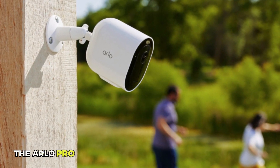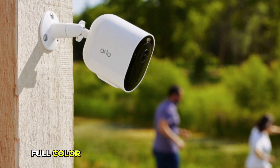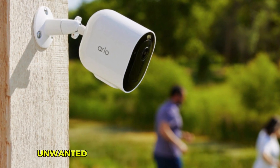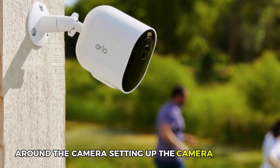The Arlo Pro 5S stands out with its color night vision, providing vivid, full-color images even in low-light conditions. The integrated spotlight helps deter unwanted visitors by illuminating the area around the camera.